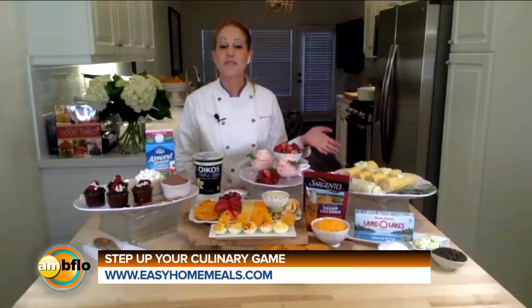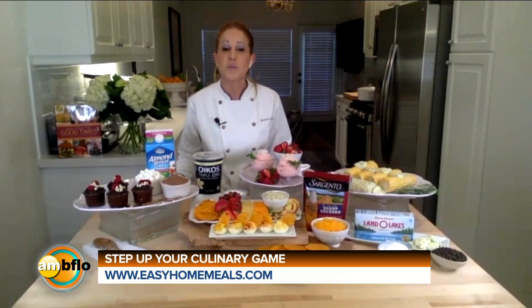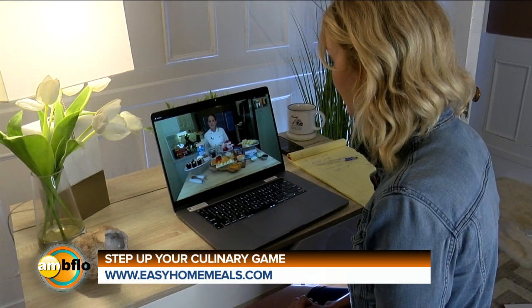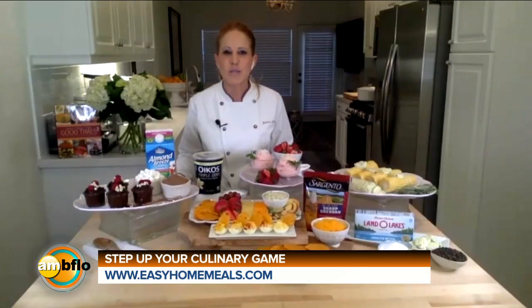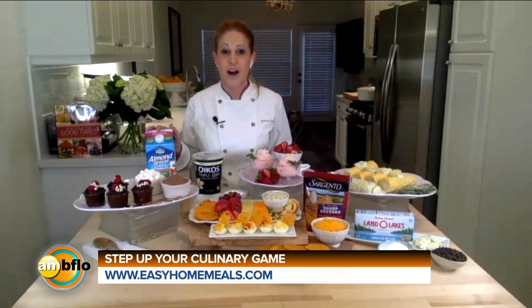We've posted the recipes at easyhomemeals.com. There's also a sweepstakes going on — the National Frozen and Refrigerated Foods Association has $10,000 worth of grocery gift cards to give away. Be sure to enter to win, and find these recipes and more inspiration at easyhomemeals.com.